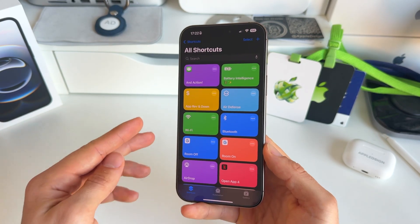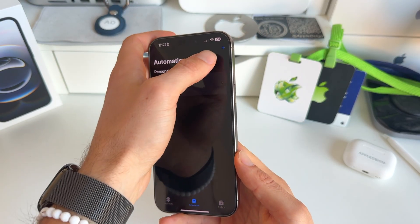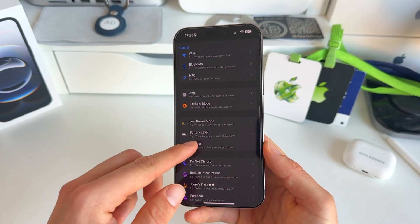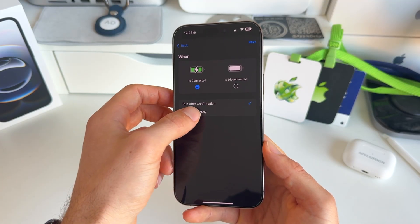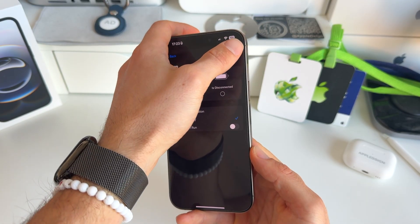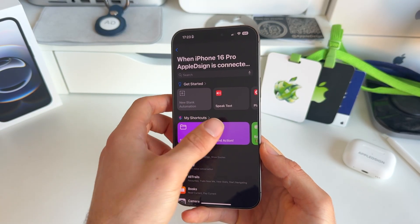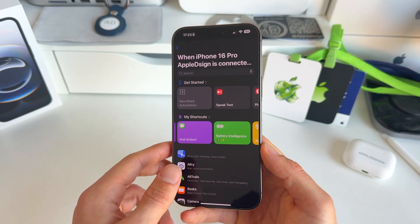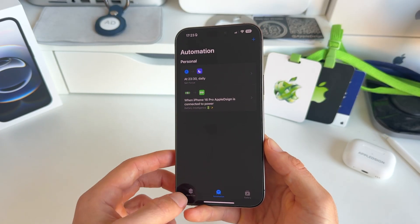Once Battery Intelligence is installed, go to the Automation tab at the bottom, tap the plus icon in the top right, and scroll down to Charger. Make sure to check 'Is Connected' and set it to run immediately with no confirmation and no notification. Hit Next, then select the Battery Intelligence shortcut you just added.